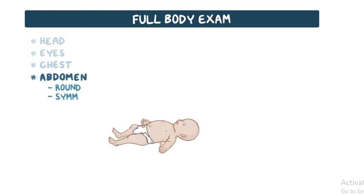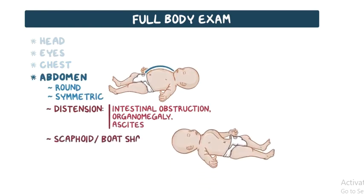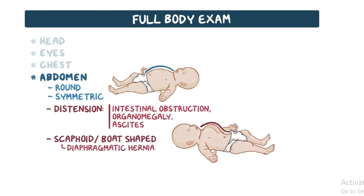The abdomen should be round and symmetric. Distention is abnormal and may indicate conditions like intestinal obstruction, organomegaly, or ascites. The abdomen may be scaphoid or boat-shaped in the presence of a diaphragmatic hernia. The umbilical cord should be inspected for general appearance, amount of Wharton's jelly, and the umbilical vessels.